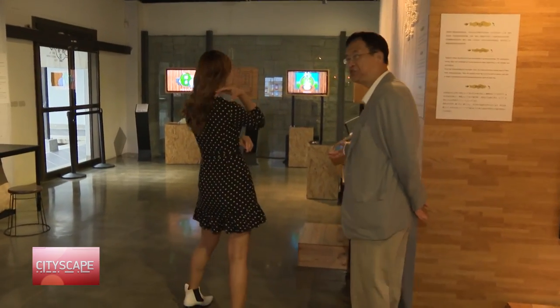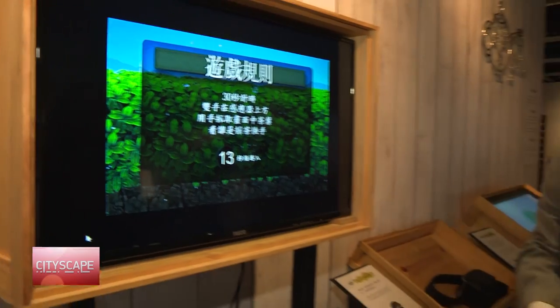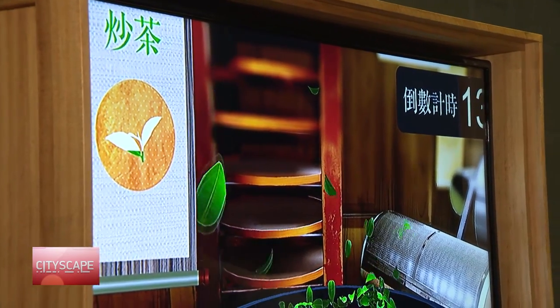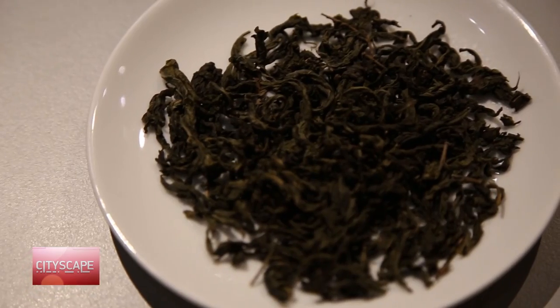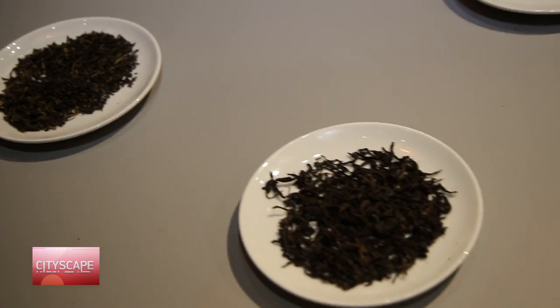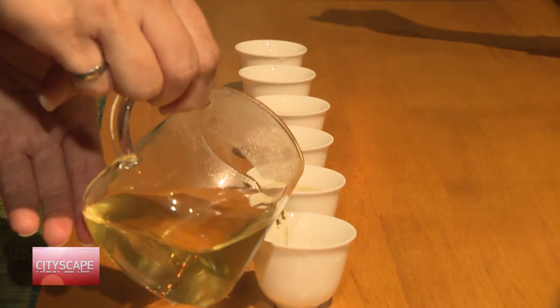In another section of the museum, there's an interactive display where you can go through the whole process of making tea with the help of virtual reality, and smell various types of tea while learning more about them. You can even participate in a tea ceremony, as I did.